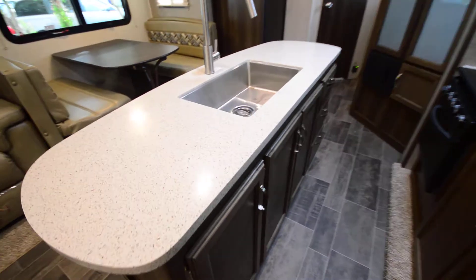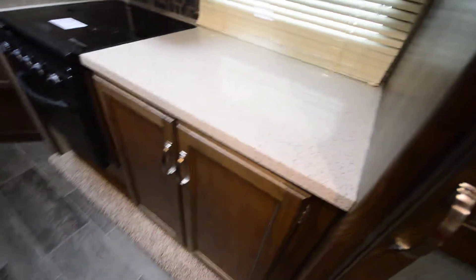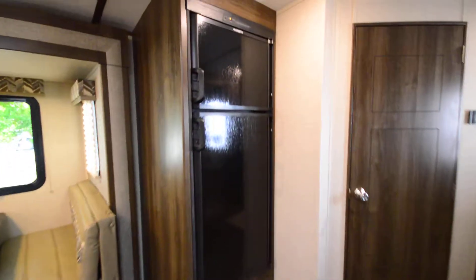Nice big kitchen island with lots of counter space as well. Got nice cabinet space here and here as well. Dual Dometic fridge.